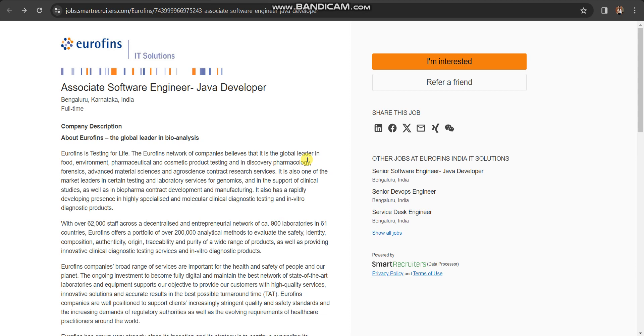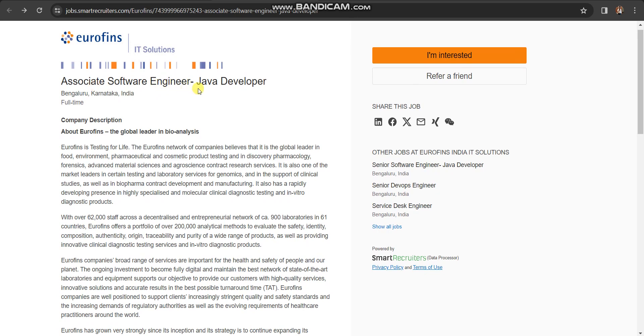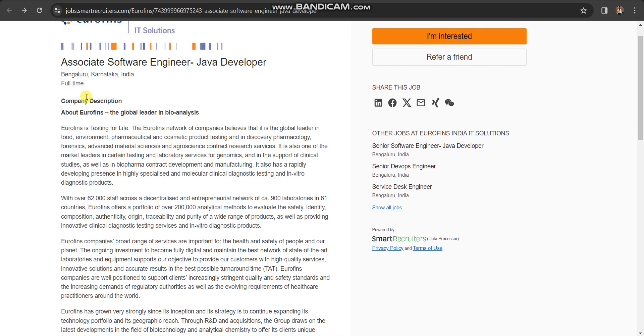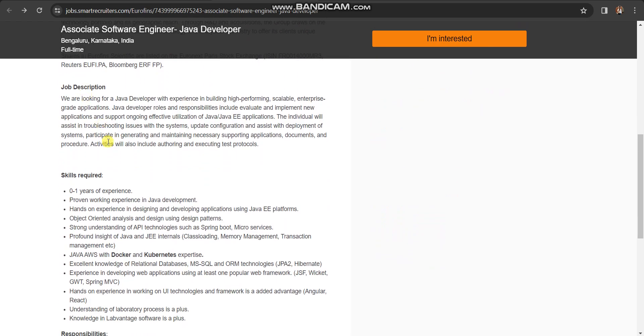Once you click on the apply link, which you will find in the description box of this video, it will redirect you to the official website. Right here you can see this job is posted. The job role is Associate Software Engineer, Java Developer. Job location will be in Bangalore. This is a full-time opportunity. You can read about this company if you are not aware of it.